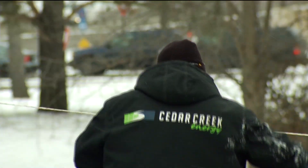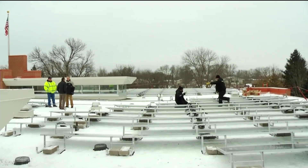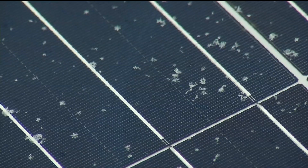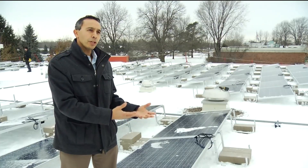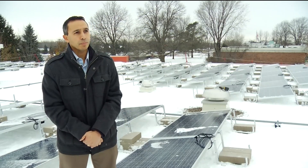Cedar Creek Energy is putting in the solar panels, which are designed to work in any kind of weather conditions. Think of a solar power calculator — they still work in your household, they get some ambient solar light. Same thing with this: they're generating power even on cloudy days, just at peak power on a nice bright sunshiny day.